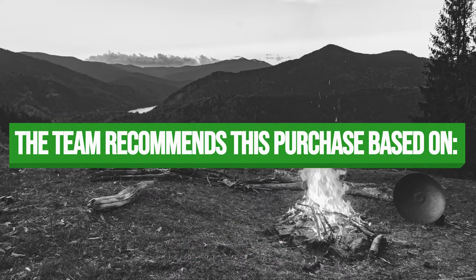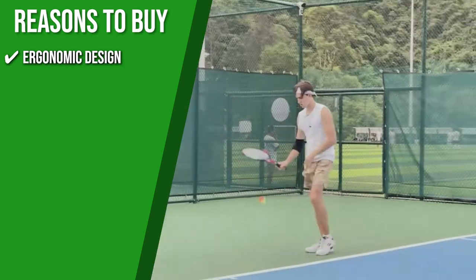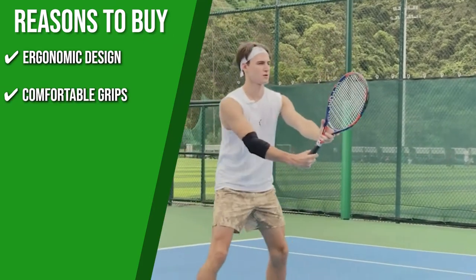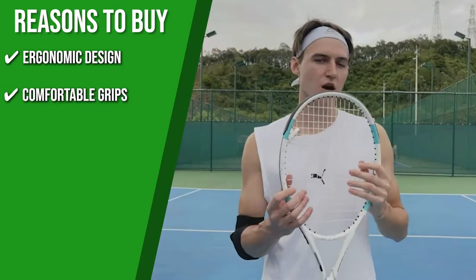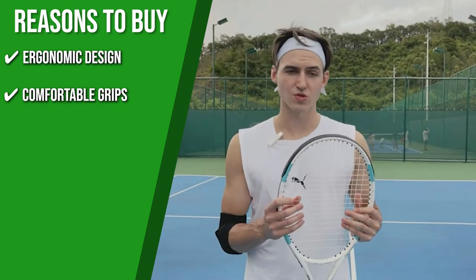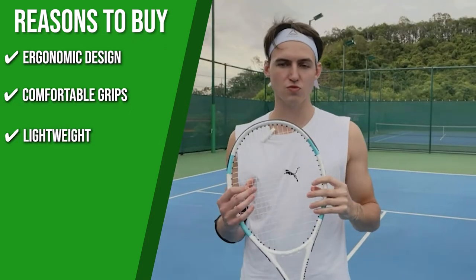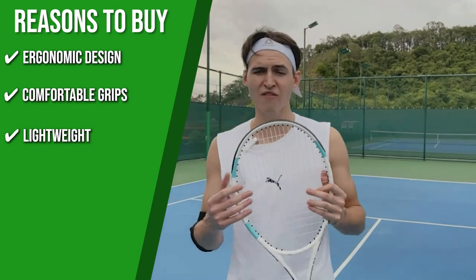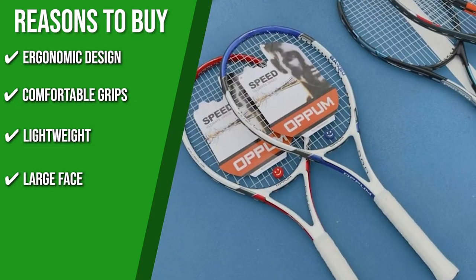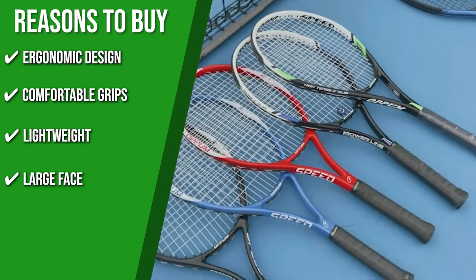The team recommends this purchase based on the following. Ergonomic Design: the triangular frame exerts a firming and vibration-absorbing effect, so you'll feel comfortable batting with the racket. Comfortable Grips: the handle grips are improved by double-filtering bat vibrations and improving grip comfort, in addition to giving you a more excellent range of control over the angle. Lightweight: the racket is so light that it allows you to easily control it, whether you're a beginner or an intermediate player. Large Face: its 107-square-inch face area offers ample power and spin, delivering impressive maneuverability without compromising stability or comfort.